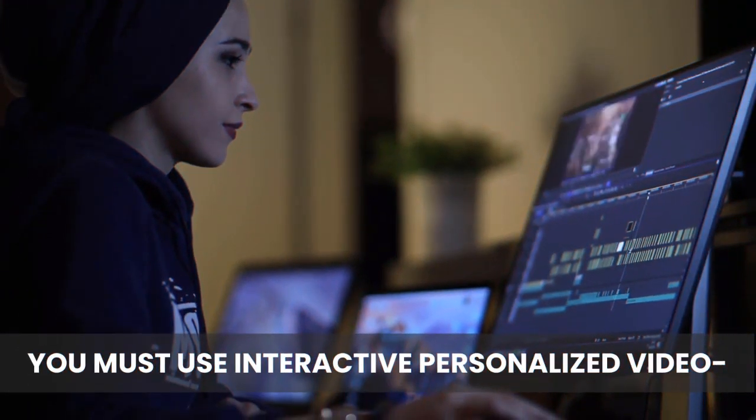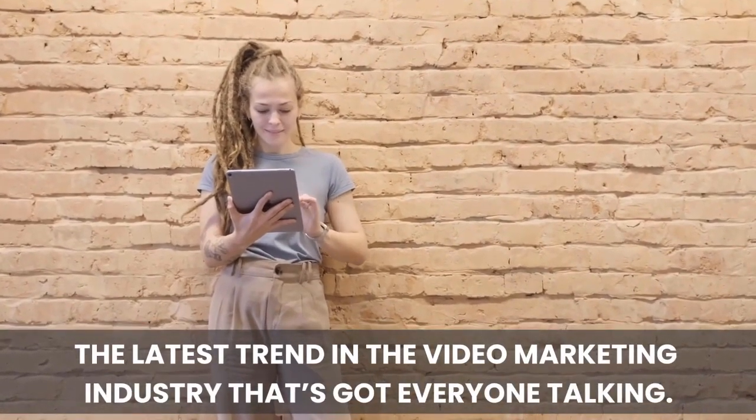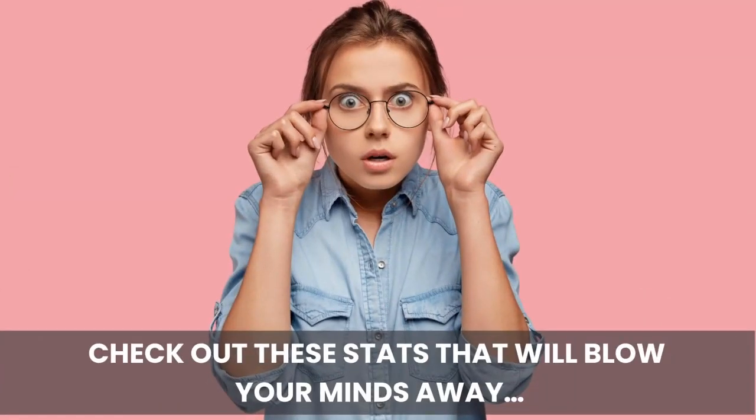You must use interactive, personalized videos — the latest trend in the video marketing industry that's got everyone talking. Just in case you're not convinced, check out these stats that will blow your mind.